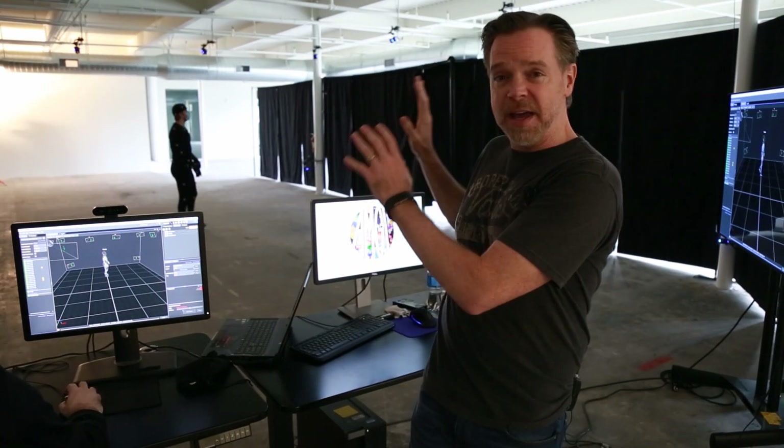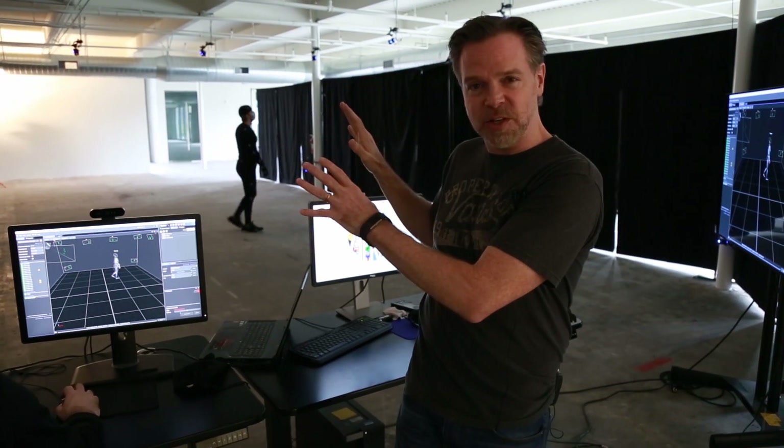Even as the demand for animation keeps increasing, studios often find themselves resistant to new technology. We at AMGI Studios have created a unique toolset that incorporates real-time animation, art direction, and puppeteering into existing studio pipelines.